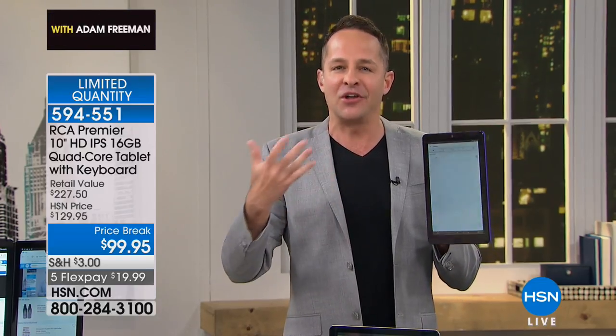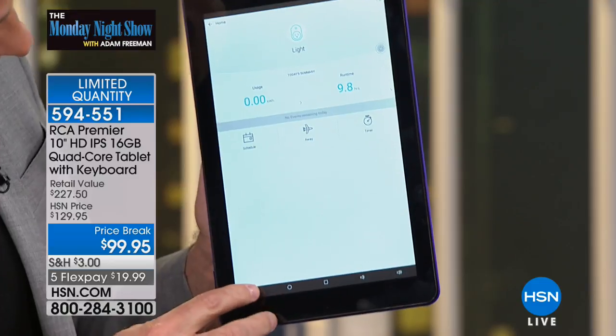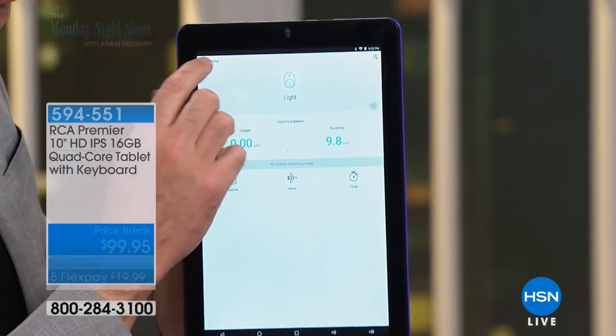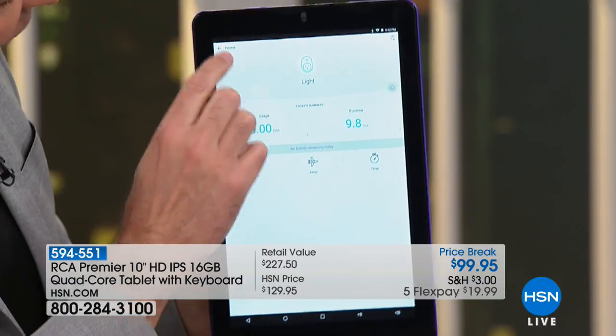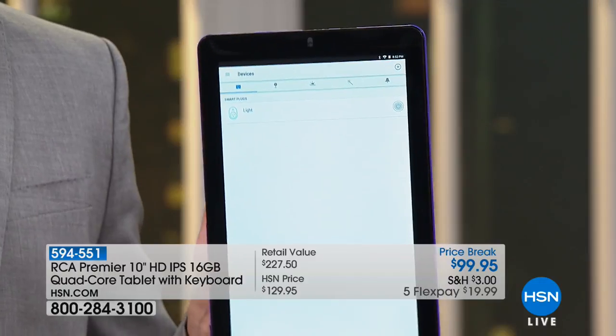Here's another app — if you have the TP-Link plugs, this is a cool little app. You're going to see our light across the studio. This allows me to turn the light off and on really simply. You can turn really lots of things off and on in your home — a heater, air conditioner. That's called the TP-Link and the TP-Link app.